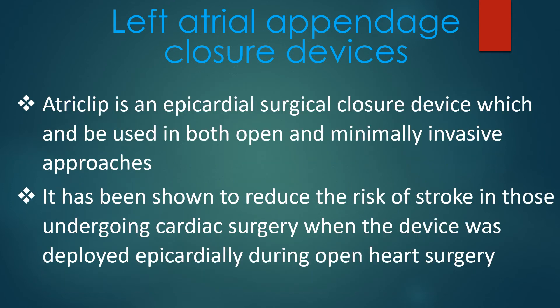Atriclip is an epicardial surgical closure device which can be used in both open and minimally invasive approaches. It has been shown to reduce the risk of stroke in those undergoing cardiac surgery when the device was deployed epicardially during open heart surgery.